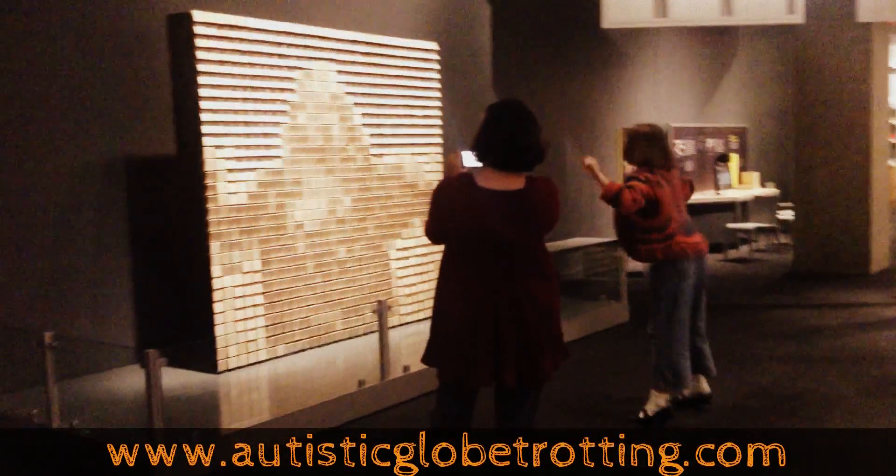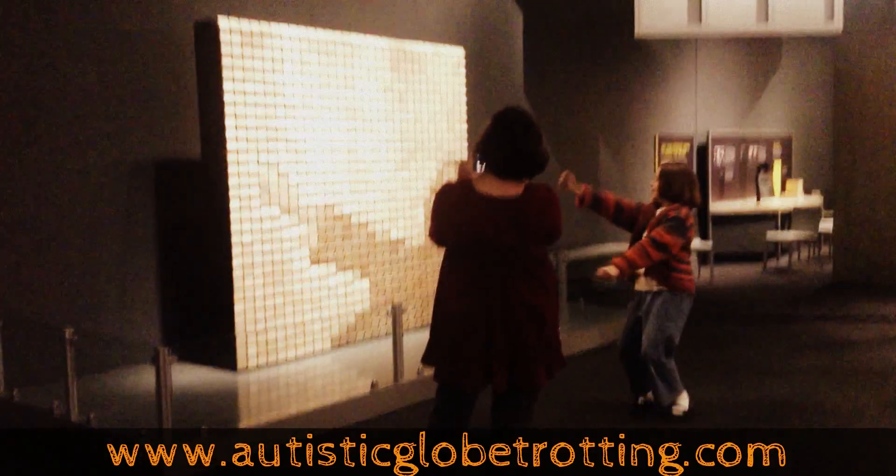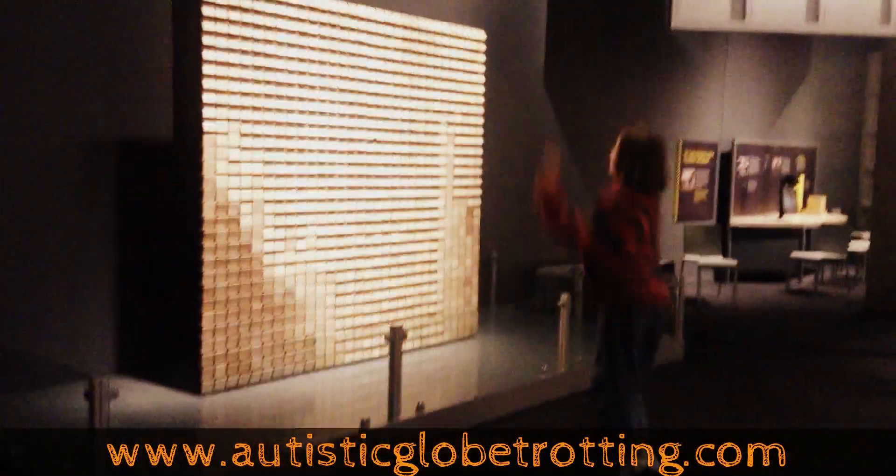This is another wonderful exhibit — Motion Activated. You dance and these cubes move. This is such a great one.